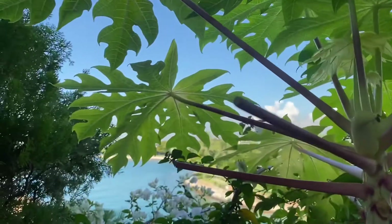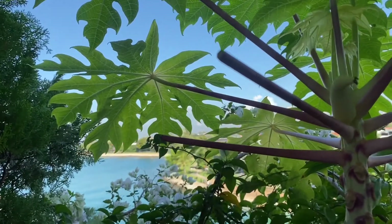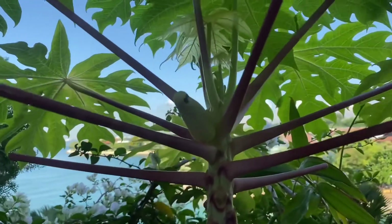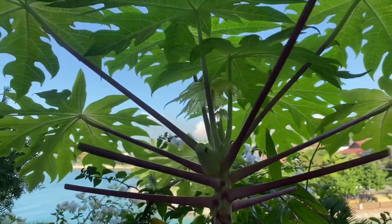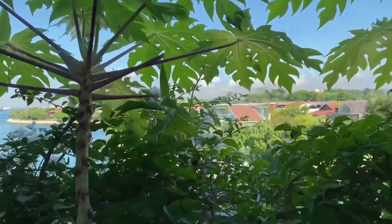Got a visitor here — it's an olive-backed sunbird, because she's got a nest over here.